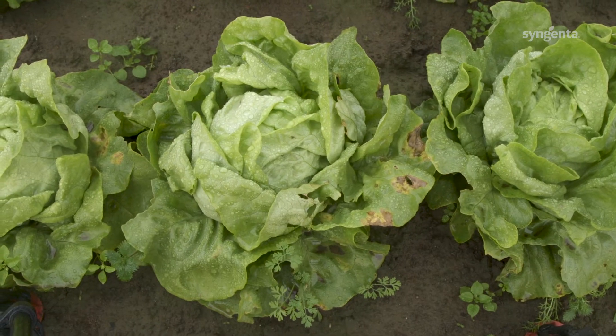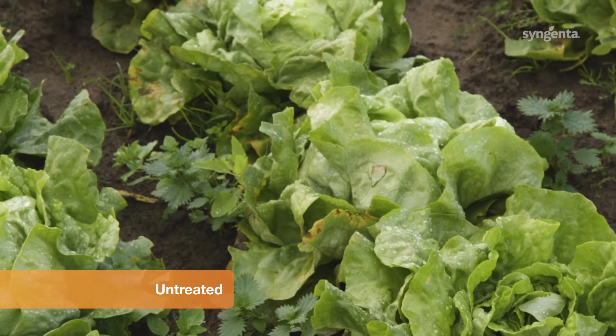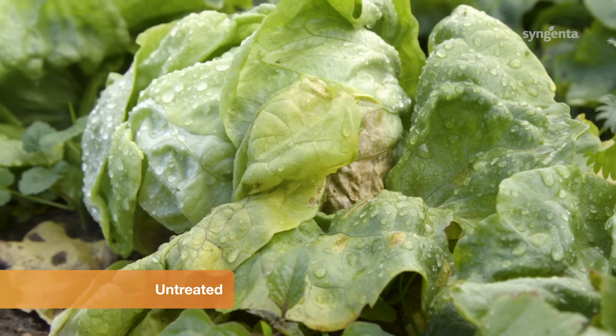Let's start with the untreated plot. You can see here the development of the downy mildew, particularly on the lower leaves. A number of these would not be suitable for commercial use.